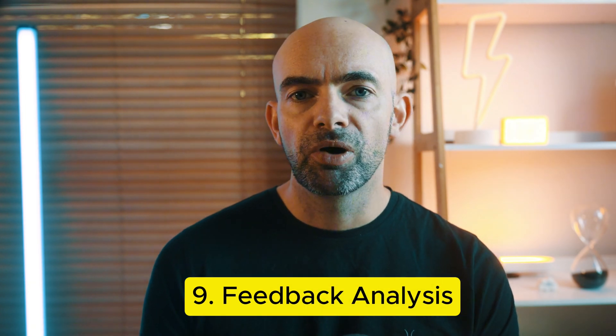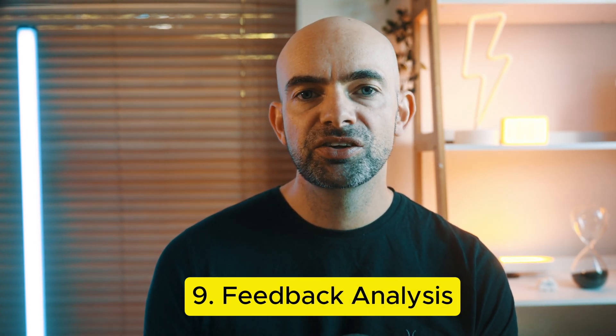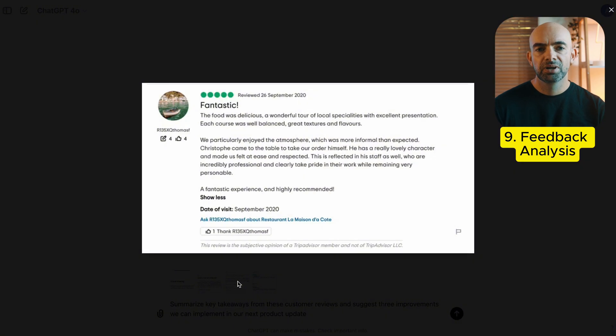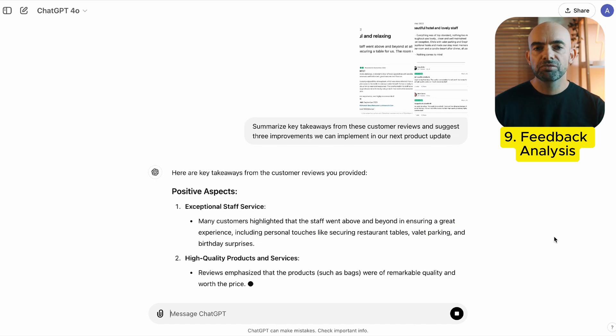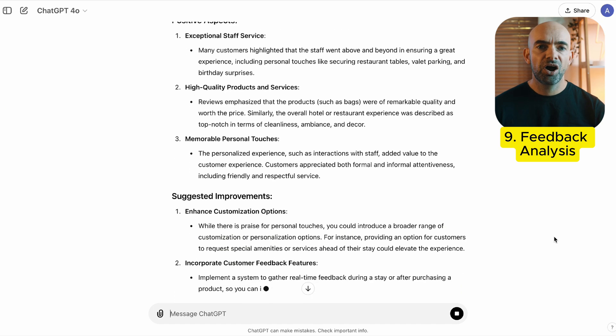Feedback is crucial for growth, but it's not always easy to extract useful insights from written or audio-based feedback logs. ChatGPT can help you analyze feedback and derive actionable steps to improve future projects. You can use the prompt: summarize the key takeaways from these customer reviews and 360 feedback appraisals, and suggest five improvements we can implement in our next product update. This way, you can act on feedback more quickly and effectively in a data-driven way, in half the time.